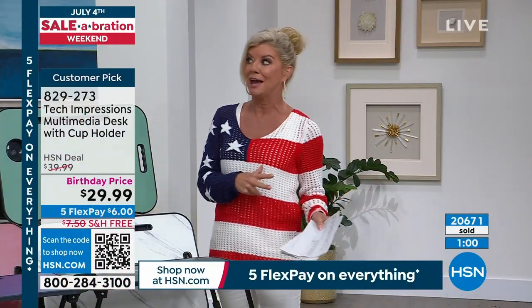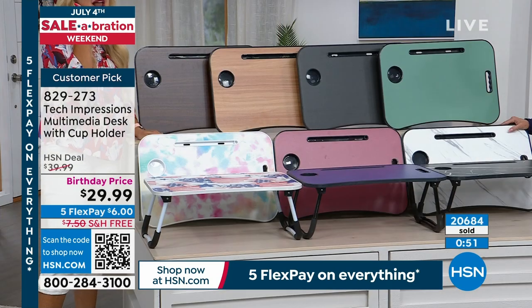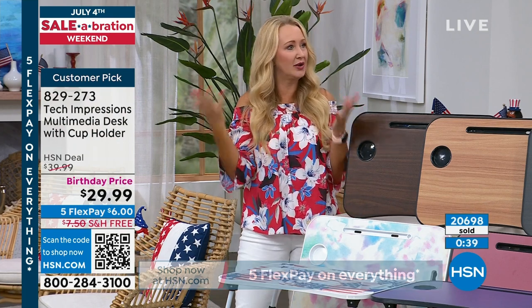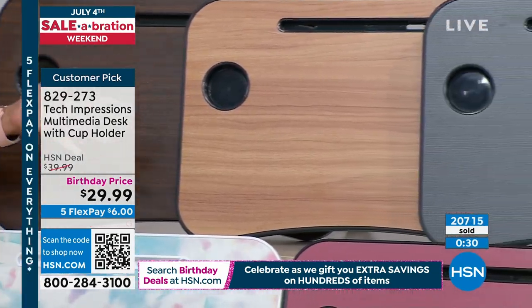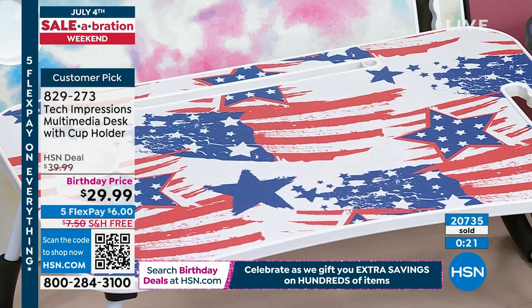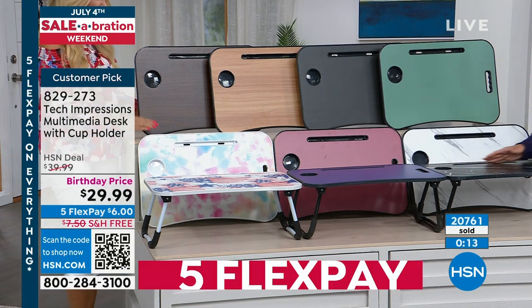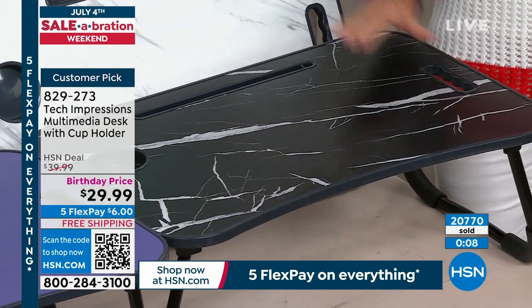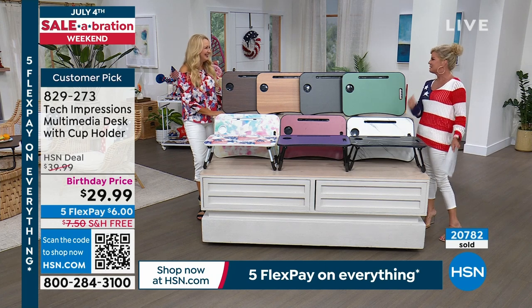With flex pay at six dollars, get more than one — if there's more than one person in the house, get two. My son stole mine on day one and took it to his room, so now we have multiples. We also gifted one to a friend's eight-year-old daughter for her birthday — she can use it for crafts, and it'll last through college and beyond. It's so durable, won't give you splinters, and has a large surface with a drink holder and a slot for pens, needles, your phone, or tablet.